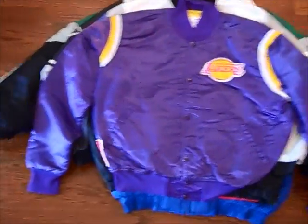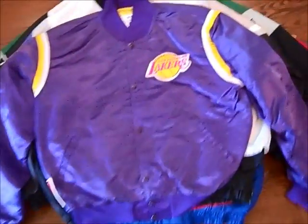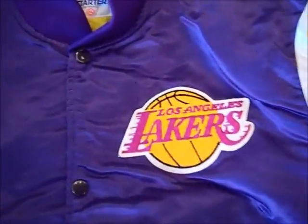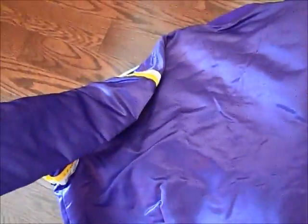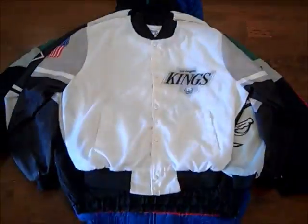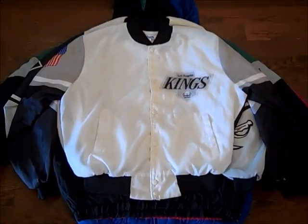Vintage Lakers Starter satin. I got a yellow one not too long ago. This is a size XL, I got this for $3. Like, that's ridiculous — that's pretty much free. A little wear on the buttons but there's no staining on it. Starter right there. $3 for a satin Starter is ridiculous. I don't care who you are, that's ridiculous.